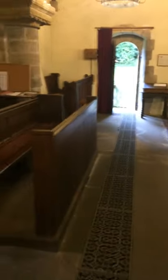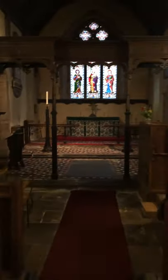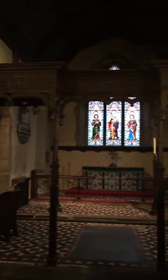Moving on, we have some very nice Norman arches on both sides of the nave. But the piece you're really interested in for your history is this chancel screen.